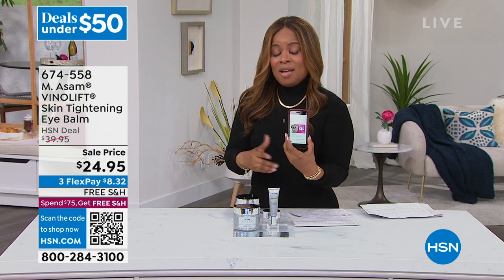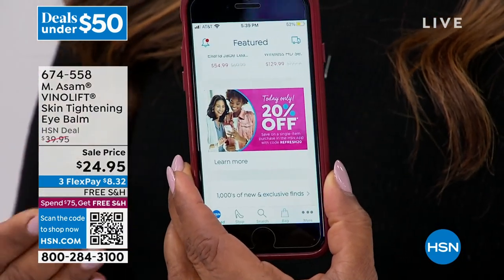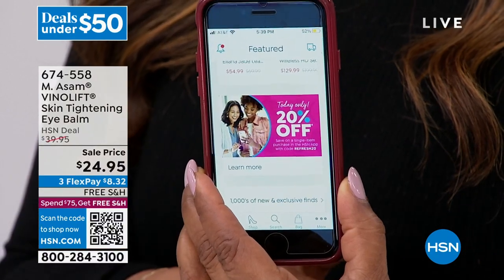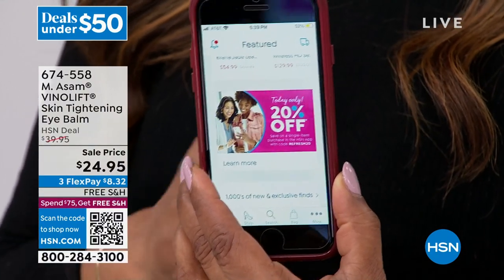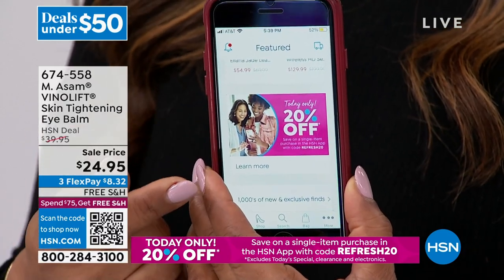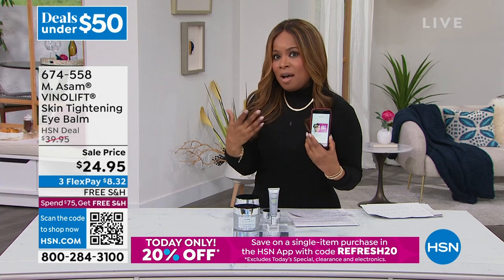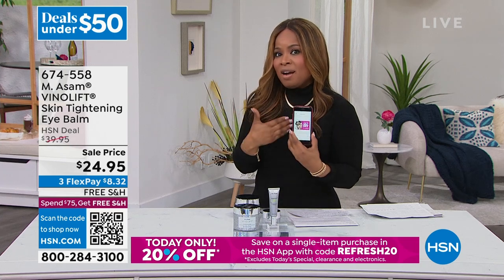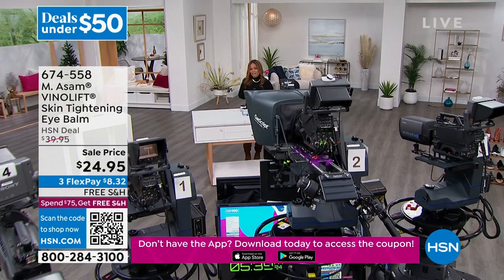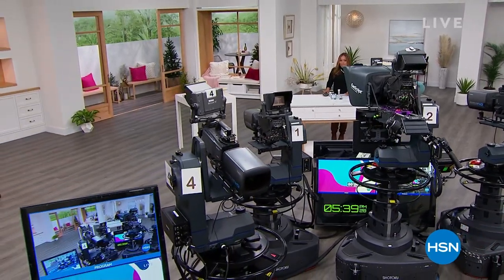There are some exclusions like electronics and today's specials, but 20% off is 20% off. Try our app, download it, use it now. When we come back, we're going to talk about Bobble Bar and the beautiful jewelry I'm wearing. Coming up next. Discovery Days are back at HSN — grab great deals on items from top brands you love, like cooking essentials from Ninja, KitchenAid, Benefit, and Birkenstock. Plus special pricing on your favorites from Andrew Lessman and America's favorite inventor, Joey Mangano.